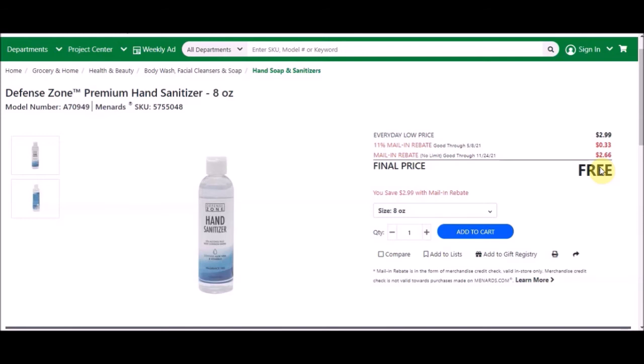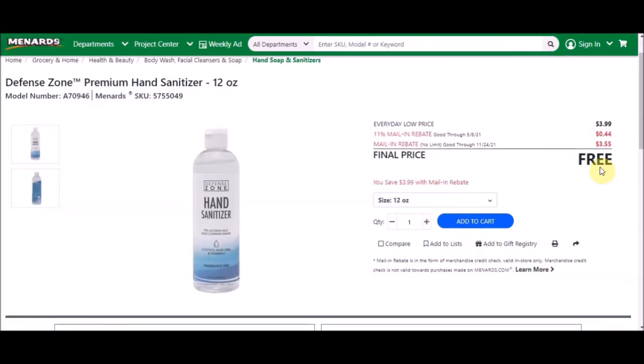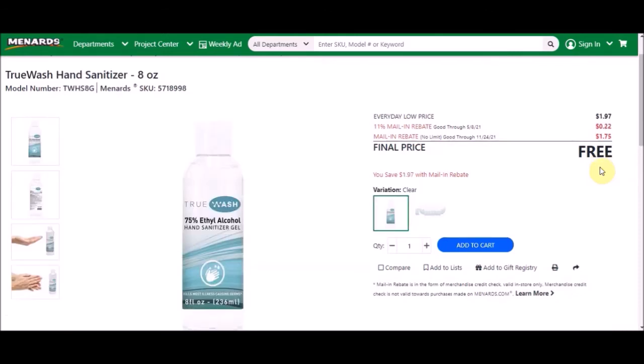Next we have the Defense Zone premium hand sanitizer, 12 ounces. Everyday low price is $3.99, 11% is taking off 44 cents, mail-in rebate with no limit is $1.75 — wait, $3.55 — making this free with 11%.